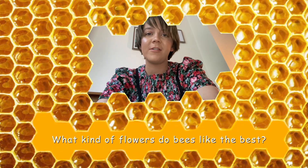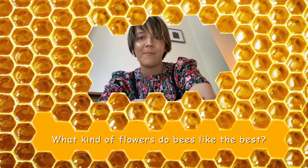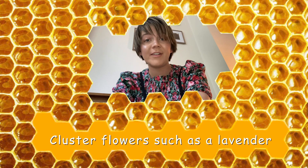I wonder, what kind of flowers do bees like the best? Can you read the sentence to find out for me? So bees like cluster flowers the best, such as lavender.